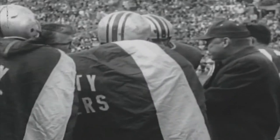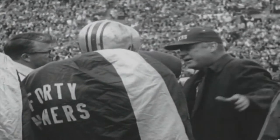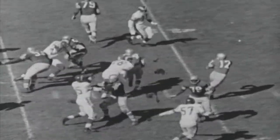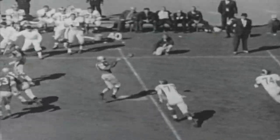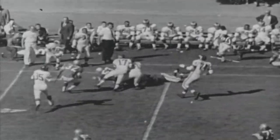As the quarter ends, San Francisco leads Los Angeles 14 to nothing. In the second quarter, Red Hickey explains a pattern for John Brody's receivers — let's see how it works. First and 10 at the 44, Brody fakes the handoff, now throws to Smith on the screen. Blocks by St. Clair and Conley — a 13-yard gain and a first down on the Ram 43.